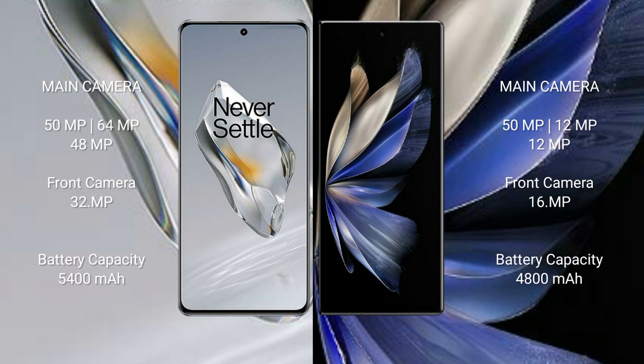The OnePlus 12 has a 5400 mAh battery with 100-watt fast charging support. The Vivo X Fold 2 has a 4800 mAh battery with 120-watt fast charging support.